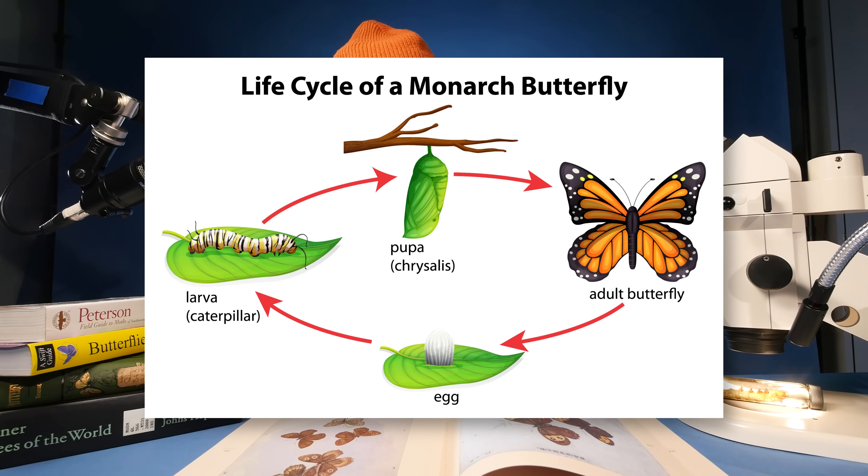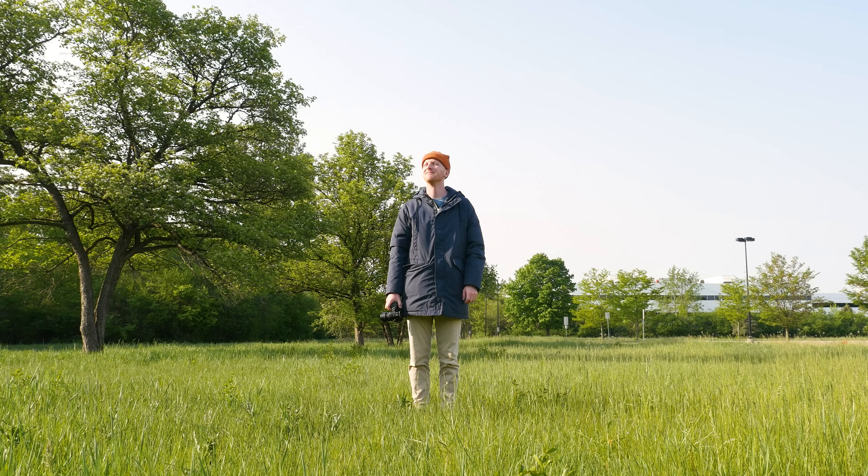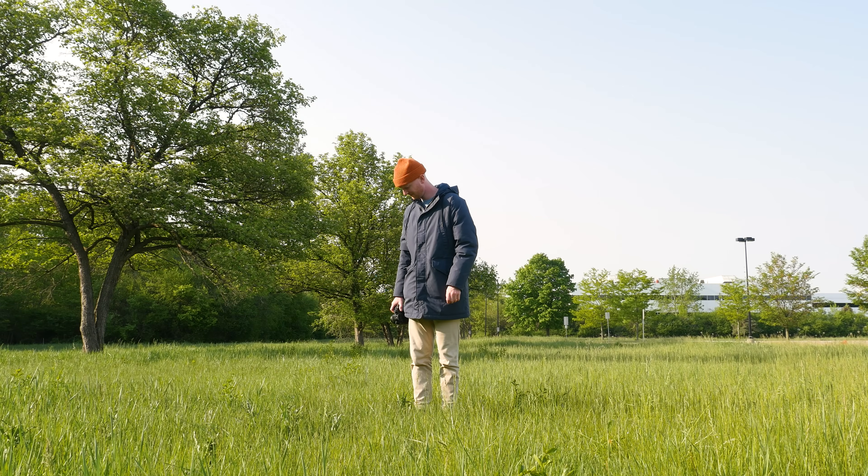I thought this was the life cycle of a caterpillar — from egg to larva, then chrysalis, then adult. But I was wrong. There are a couple of missing steps. I'll grab my camera, take a deep breath in, and go outside to film some caterpillars and show you the real caterpillar life cycle.